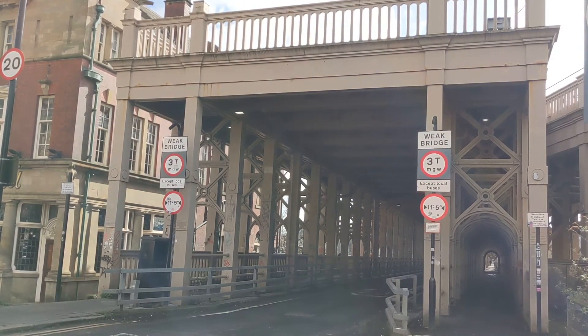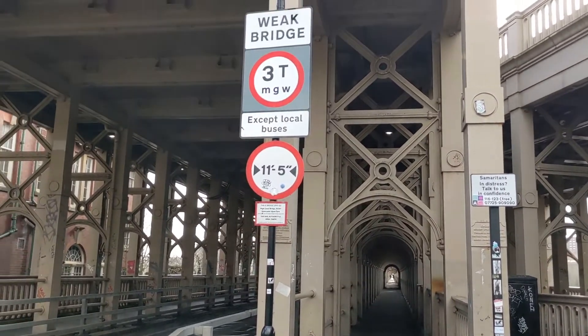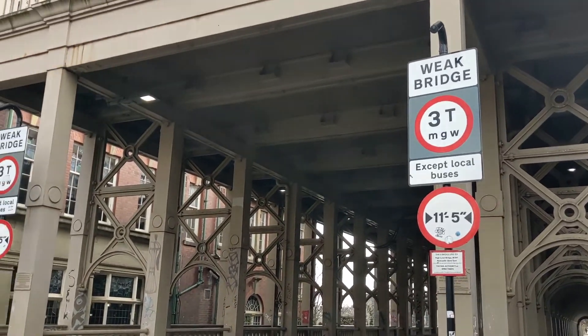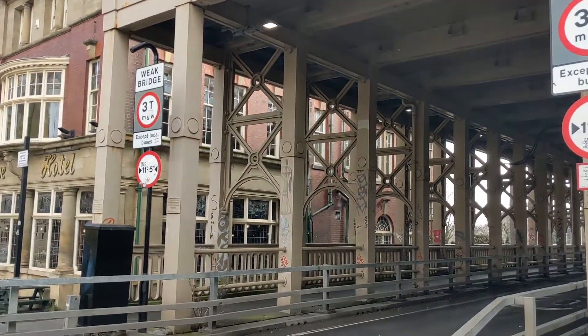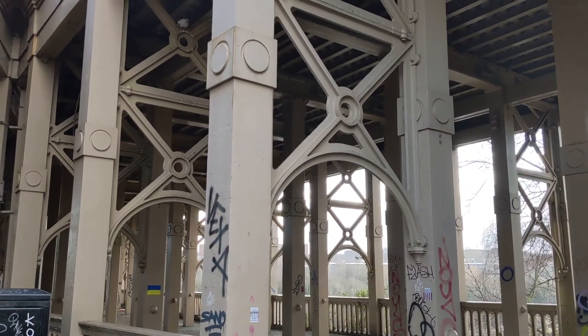Designed by Robert Stevenson to form a rail link between Scotland and the new English railway network, the bridge was intended to be a carriageway for rail, road and pedestrians across the River Tyne.